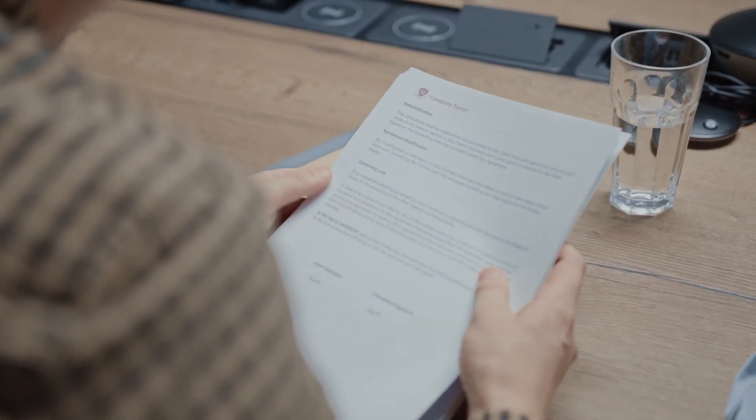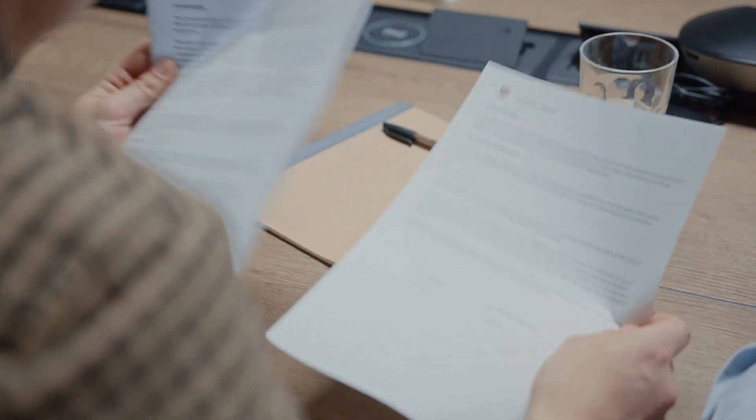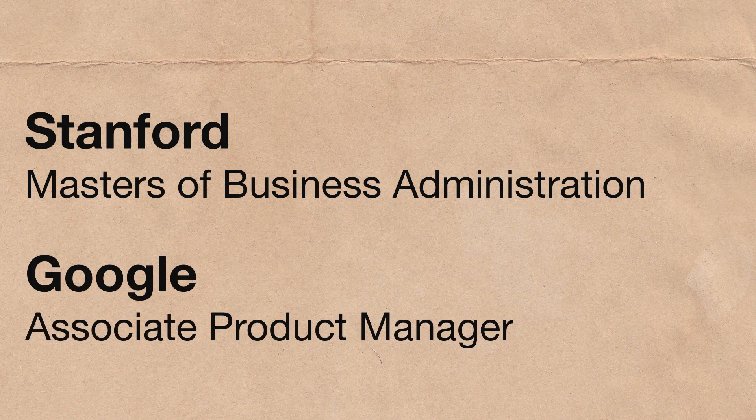Put yourself in the shoes of a recruiter. You have a stack of hundreds of resumes to sort through for product managers. For each applicant, you want to find enough proof that the candidate is good enough to pass them on to the hiring manager. For some, this might mean having an MBA; for others, it might be that they already worked as an associate product manager at Google. But if you don't have that formal experience or some big name on your resume, I think the next best thing is some visible examples of your work — basically proof that you have what it takes to do well on the job. For me, using links was even more important since I don't have any PM experience.